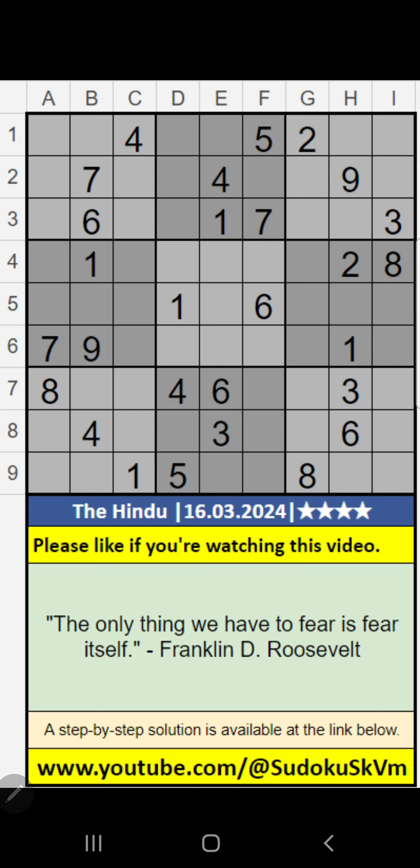Welcome to Sudoku SKVM. I am going to solve the Hindu Nessa per Sudoku puzzle, March 16, 2024. Four stars Sudoku.